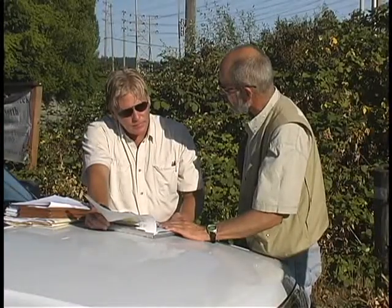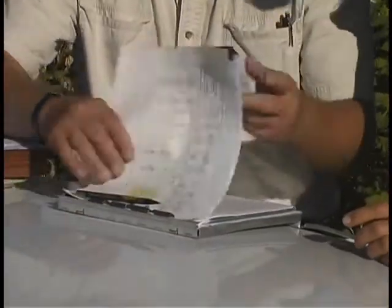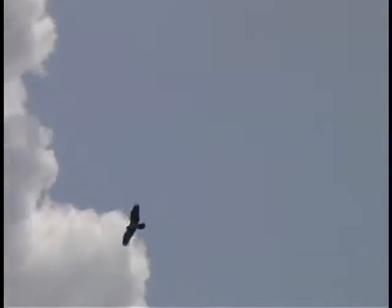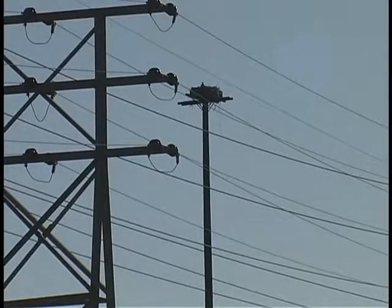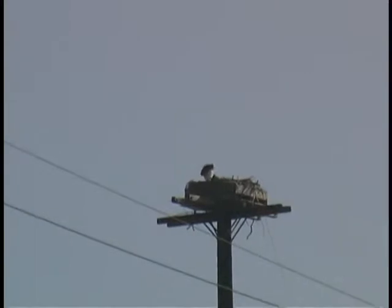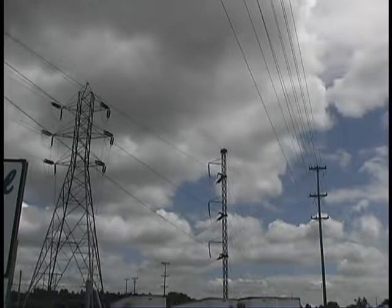James Kaiser is a wildlife biologist with the U.S. Geological Survey and is studying the effects of the changed environment in the Northwest on the Osprey. He works with utilities like Seattle City Light to provide nesting sites that are safe for the big birds, as well as minimizing problems associated with high voltage electricity and potential power outages.